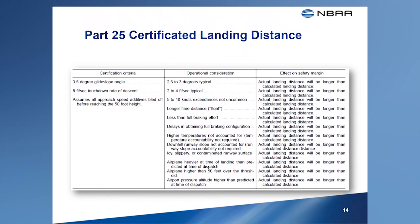For these reasons, the landing distances typically achieved during normal landings are often longer than the distances published in the Airplane Flight Manual. The table shown here compares the differences between the certification criteria and variables often encountered during line operations, illustrating the effect of these variables on the landing distances often published in the AFM. Feel free to pause the video if you'd like to review this table.